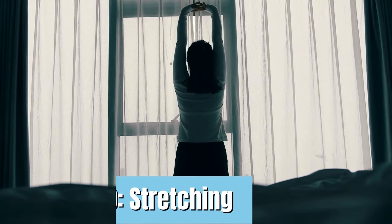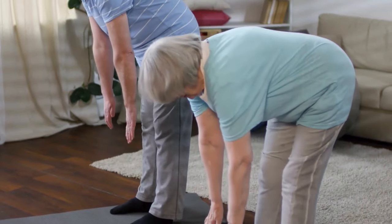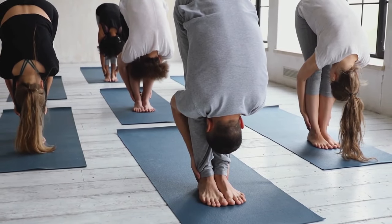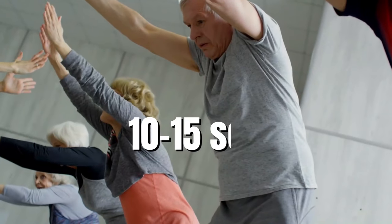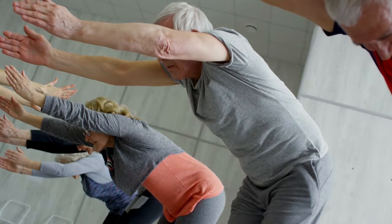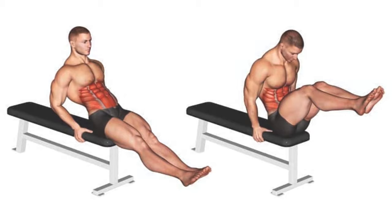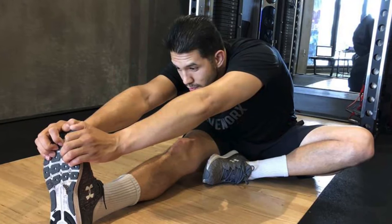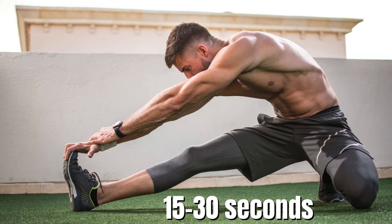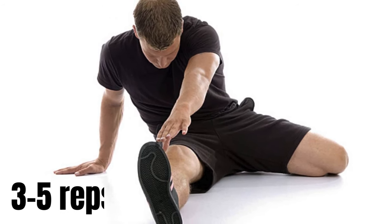Number 10: Stretching. Stand tall with your feet hip-width apart, slowly bend forward at the waist reaching your hands towards your toes, let your head hang loose and feel the gentle stretch in your hamstrings. Hold for 10 to 15 seconds, breathing deeply, then slowly roll back up to standing. Repeat 3 to 5 times. You can also do seated leg lifts — extend one leg straight in front of you with toes pointed, hold for 15 to 30 seconds engaging your core, then lower and repeat with the other side, aiming for 3 to 5 reps per leg.